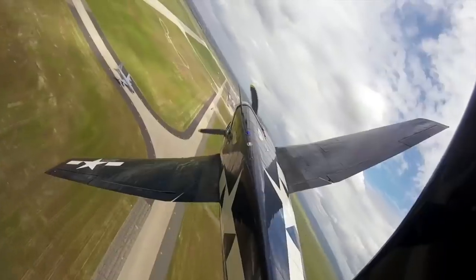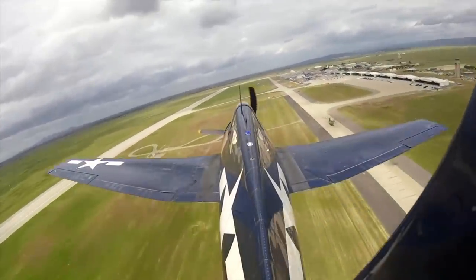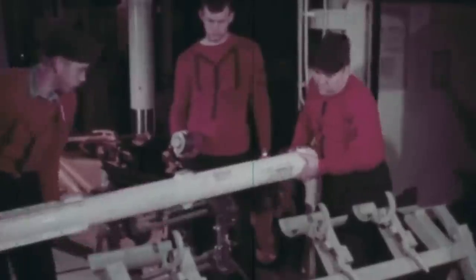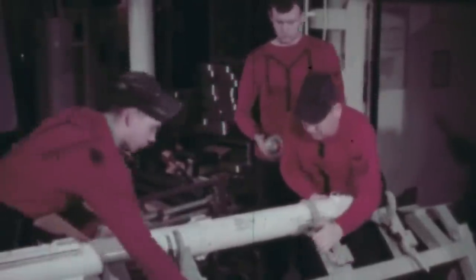Nowadays, five Hellcat drones fly occasionally as part of different collections in air museums. Another three aircraft are under restoration and could soon achieve flight status. Despite the Palmdale incident and other failures, experts agree that the F6F-5K Hellcat drones left an important mark on modern air combat. They were used in testing the Sidewinder missile, the air-to-air combat weapon of choice still used extensively today.